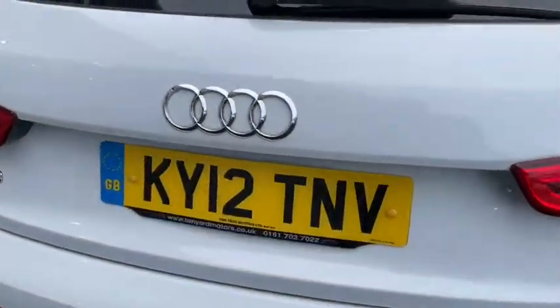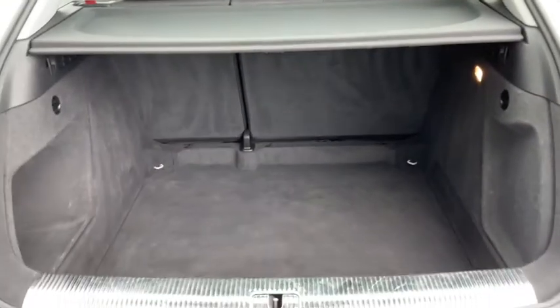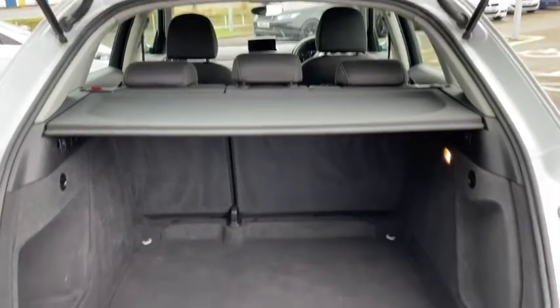You can easily open the boot by pushing up underneath the Audi badge. You can easily push down those rear seats if you want to extend it out even further, but there's plenty of room here.